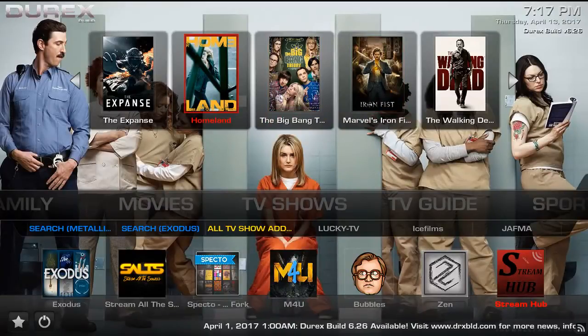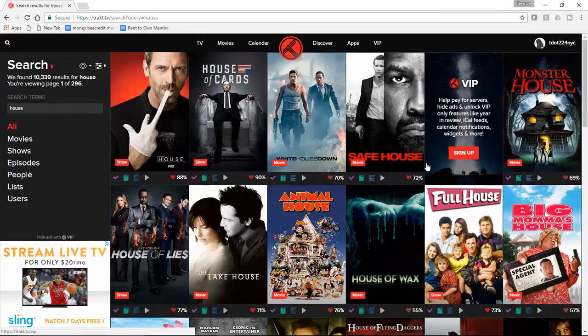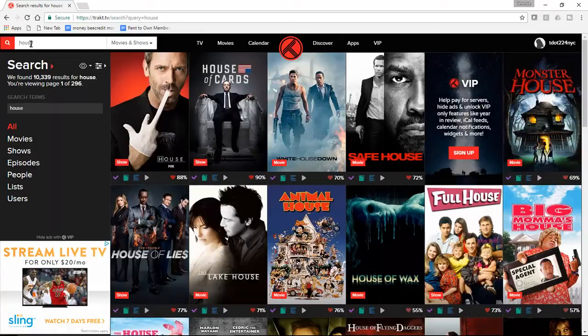So this is the TrackTV website. As you can see, I'm already signed in. Let's say I want to search for a show. In this case, let's do Designated Survivor, which we saw is on the list in Kodi.